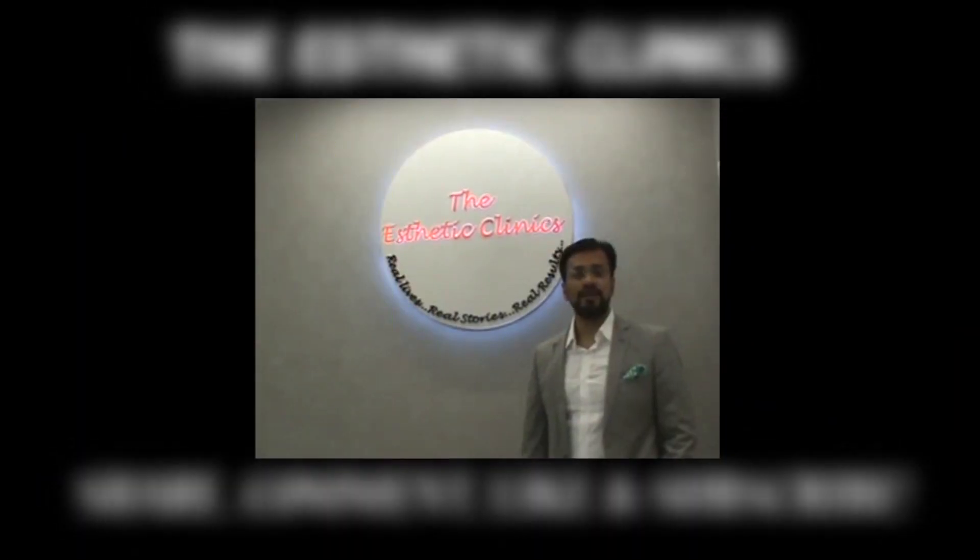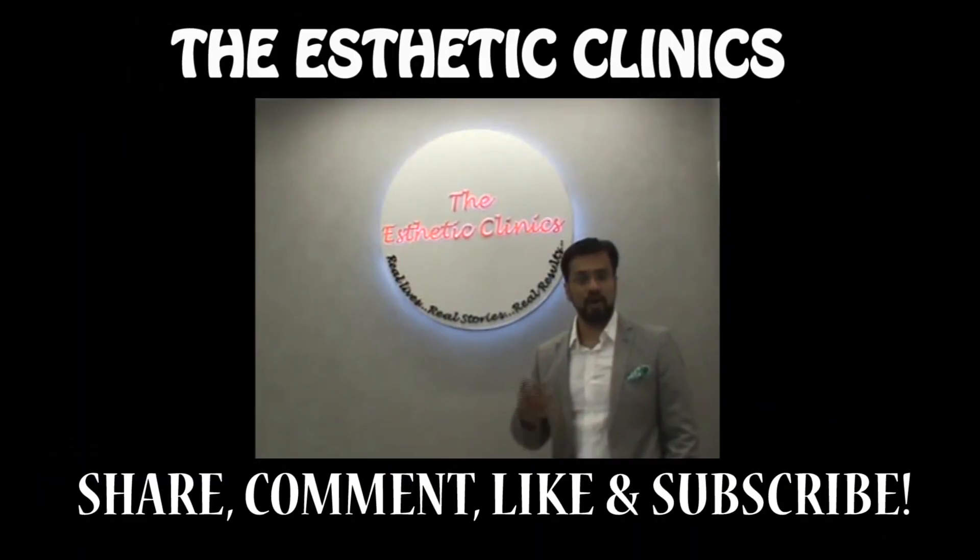Thank you for listening. Do not forget to share, comment, like, and subscribe to our videos from the Aesthetic Clinics and from Dr. Debraj Shome. Thank you very much.